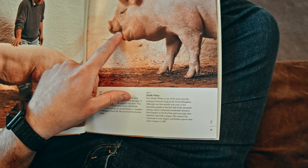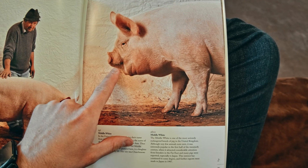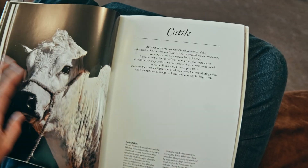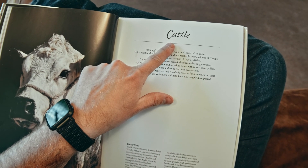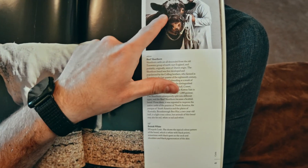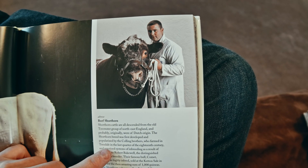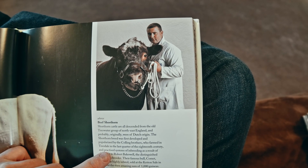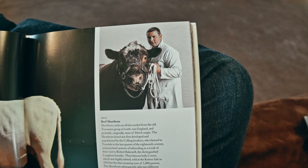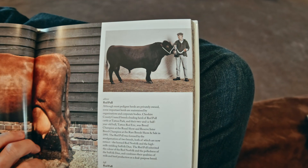Look how short his nose is — most pigs have a longer nose than that. This is a Middle White. Cattle is another word for cow. Beef Shorthorn — those are very short horns. Look how short those horns are! The caption says shorthorn cattle are all descended from the Collings brothers who farmed in Teesdale in the last quarter of the century — more facts and nothing about how interesting they are.